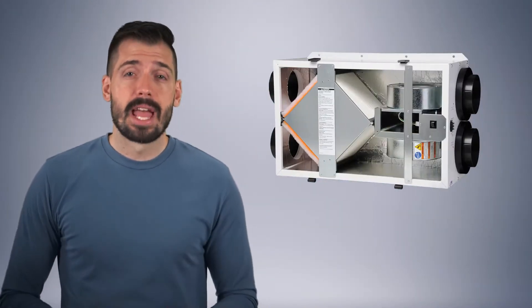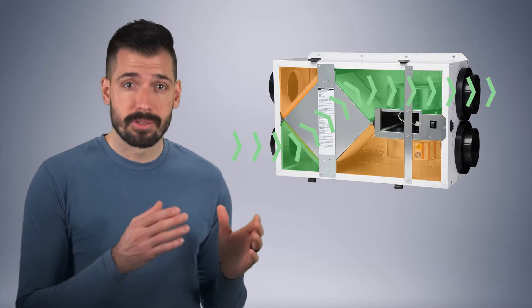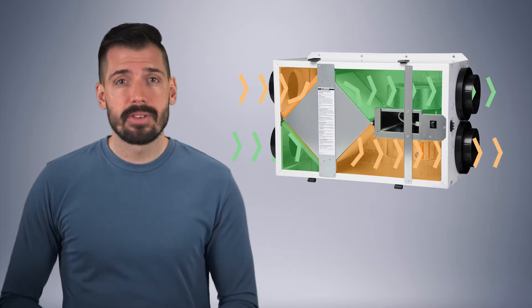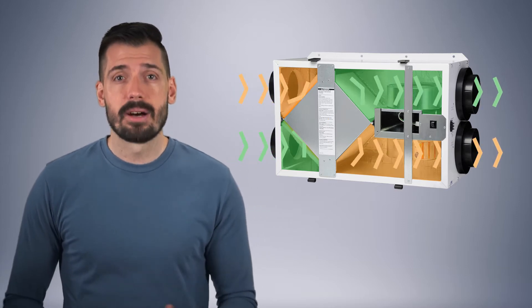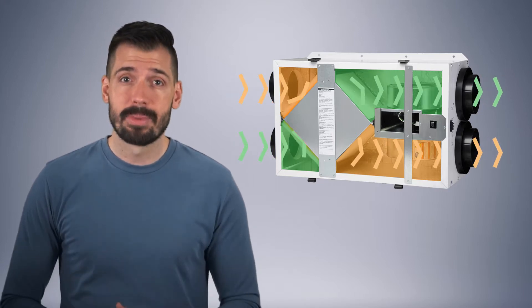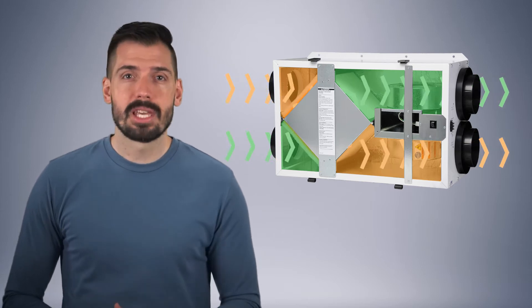We are going to dive deep into this topic, but if you want the TLDR version, here it is. There are many potentially harmful pollutants that can come from outside of the house, inside of the house, and from the occupants of the house. ERV stands for Energy Recovery Ventilator, and an ERV exchanges heat between the filtered fresh outdoor air and the stale stagnant indoor air. This allows the ERV to pump fresh outdoor air into the house and exhaust the undesirable indoor air multiple times per day without hurting your heating bill. If you want to learn more, check out our blog post or just keep watching this video.